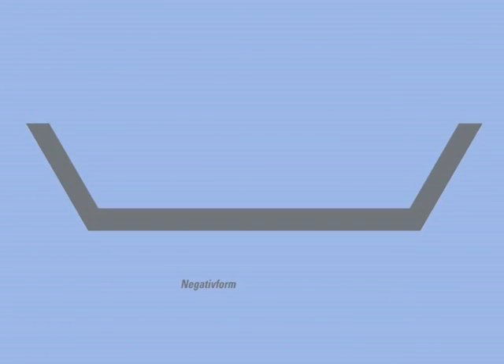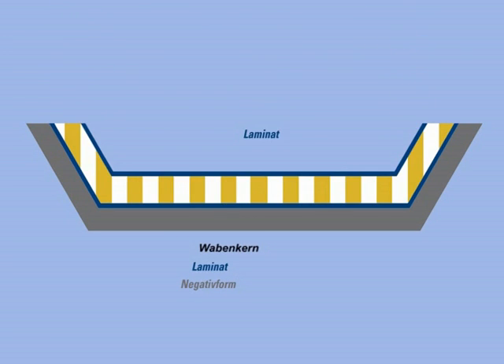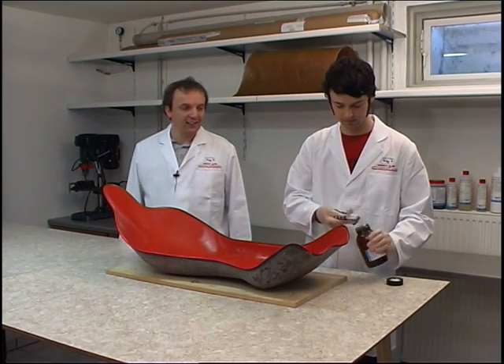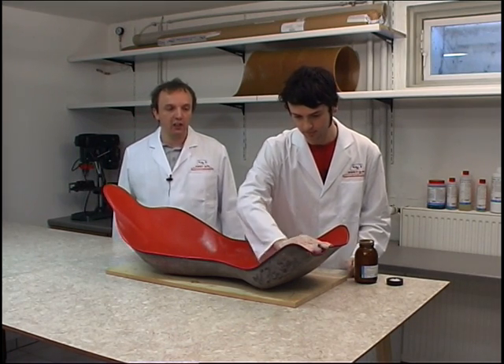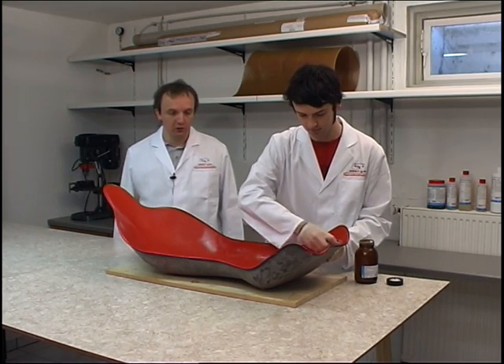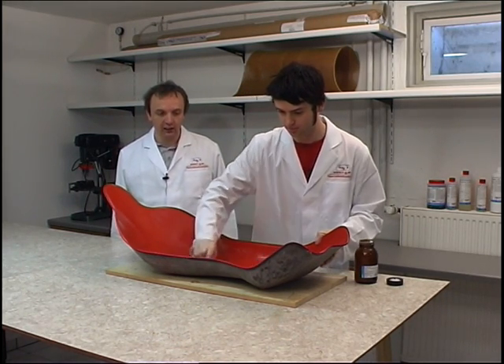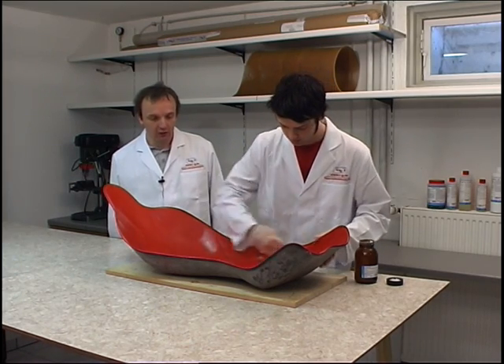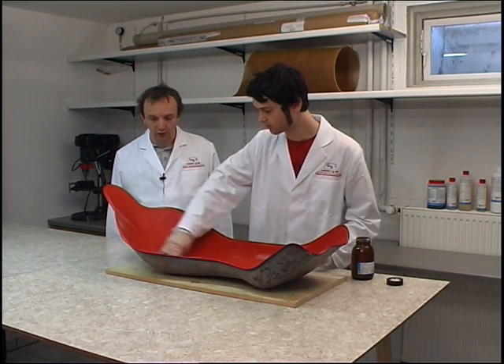In the next example we will show you how a female mold is manufactured. A female mold is the impression taken from a component surface. Components are manufactured when fabrics and inlays are placed in female molds and then impregnated with synthetic resin. The female mold in our example is used to make the shells for recumbent bicycle seats. The master pattern has been treated with two-component varnish and subsequently polished. It is very important that the components are chemically compatible, and exclusively silicon-free polishes must be used.